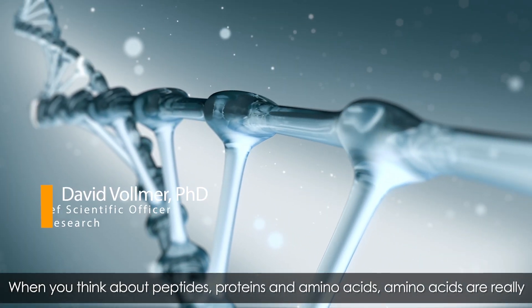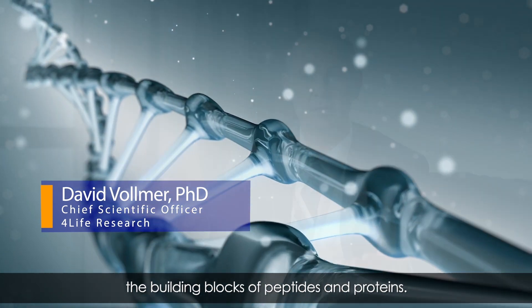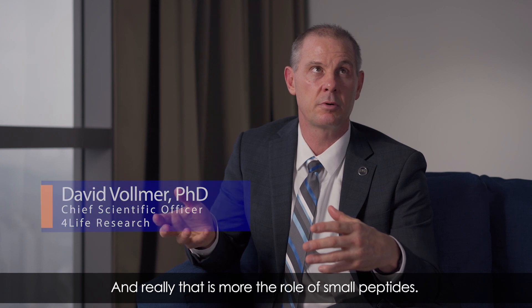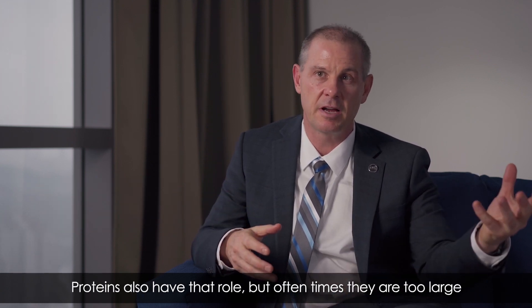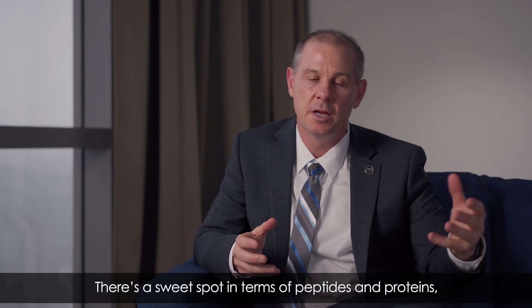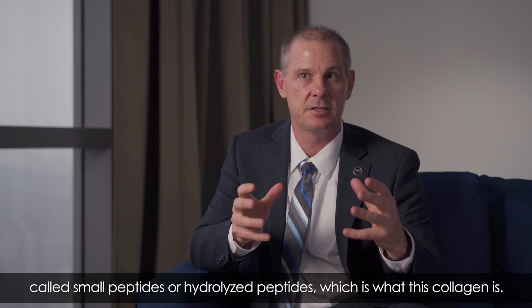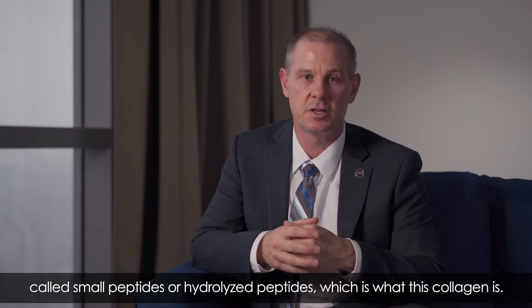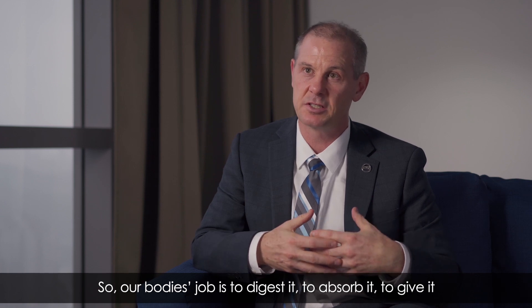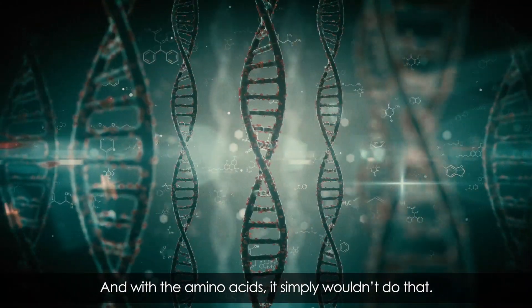When you think about peptides, proteins, and amino acids, amino acids are really the building blocks of peptides and proteins, but they don't have a lot of information as to where they need to go in our bodies. That's more the role of small peptides. Proteins also have that role, but often they're too large to be digested and aren't utilized as well. So there's a sweet spot called small peptides or hydrolyzed peptides, which is what this collagen is, that gives our body the information of where it needs to go. With amino acids alone, our body simply wouldn't do that.